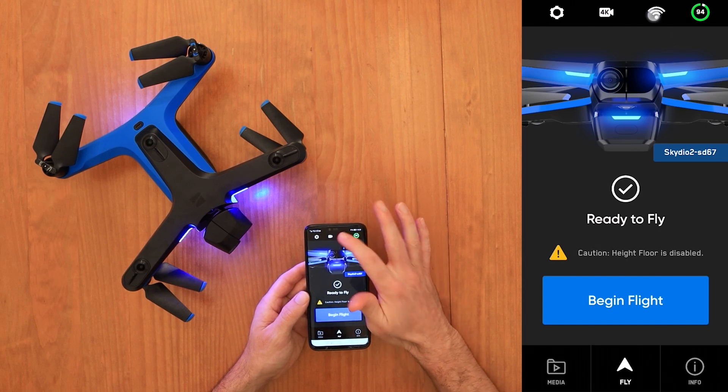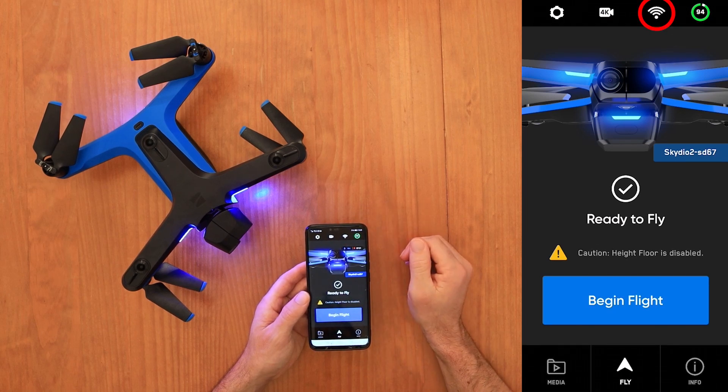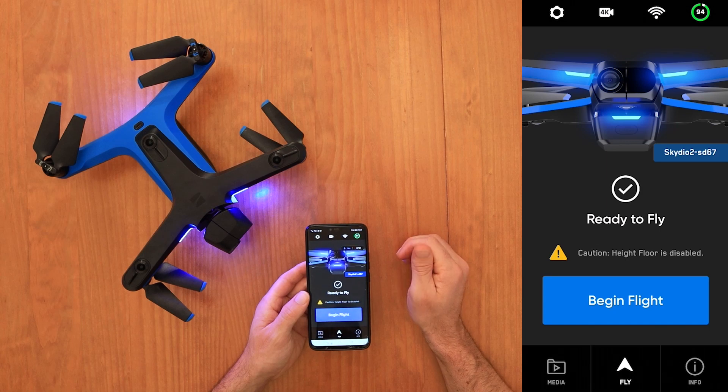Next to the 4K video icon is the Wi-Fi icon, which shows you the signal strength between your phone and the drone — important to monitor during flight so you know the max distance before losing connection. Finally, in the top right corner of the app home screen is the battery icon, which is pretty self-explanatory. There is a lot more information in the app once you're actually flying, but for this beginner walkthrough, the settings covered here are the most important to understand for right now.